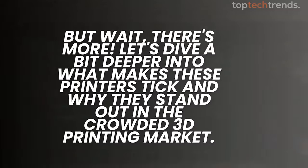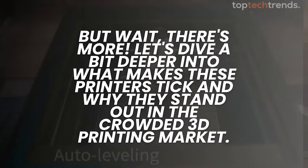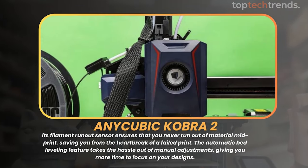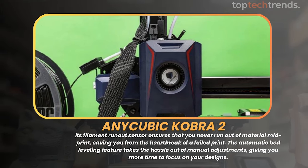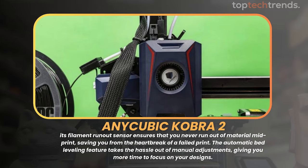Let's dive a bit deeper into what makes these printers tick. Starting with the Anycubic Cobra 2, its filament run-out sensor ensures that you never run out of material mid-print, saving you from the heartbreak of a failed print. The automatic bed leveling feature takes the hassle out of manual adjustments, giving you more time to focus on your designs.